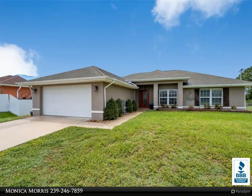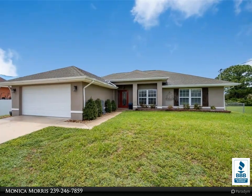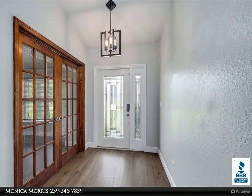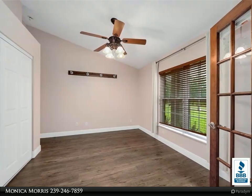This United Real Estate Infinity Property video is presented by Monica Morris. Well-maintained three-bedroom, two-bath plus den home — the den can be used as a fourth bedroom. Kitchen boasts stainless steel appliances and granite countertops.